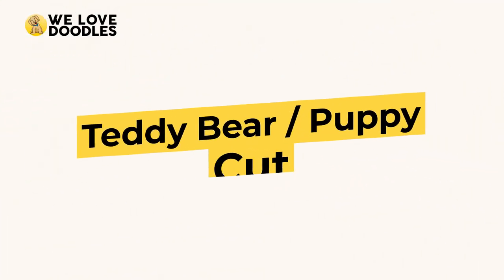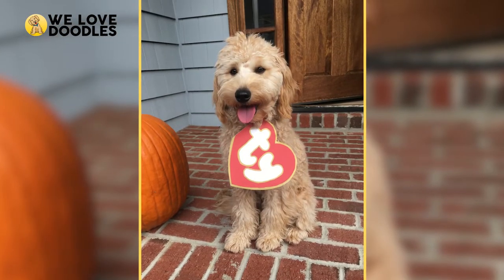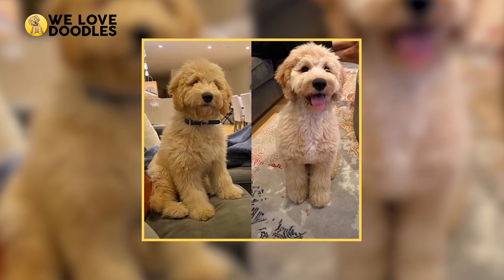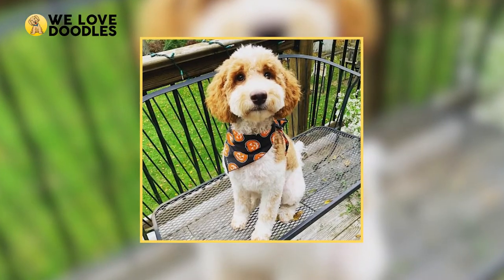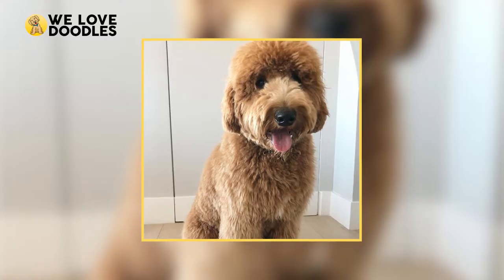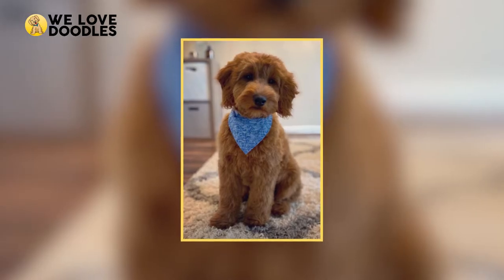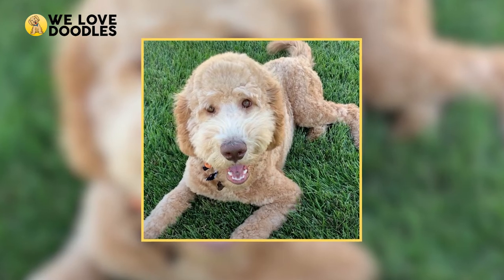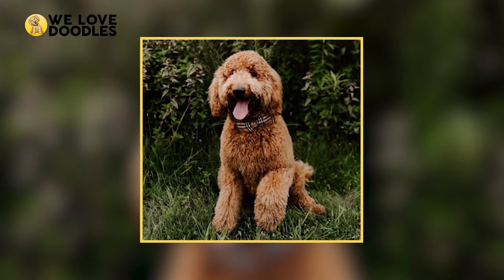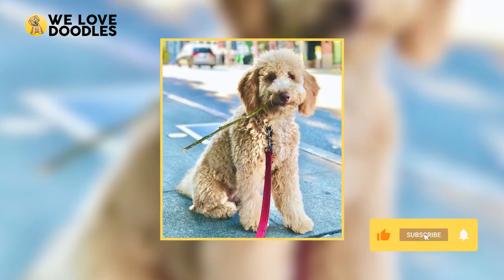Teddy Bear Puppy Cut. Starting off with by far the most popular Golden Doodle hairstyle is the Teddy Bear Cut, also known as the Puppy Cut, because of how much it'll remind you of when they were puppies. This style trims the doodle's hair to about an inch or two, and gives a youthful look to your pet no matter how old they are, as well as making them fluffier and lighter. It also is a great preventative to matting and makes bathing and brushing a breeze.